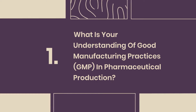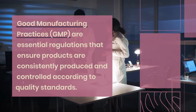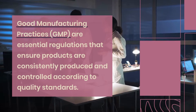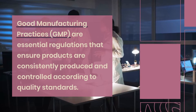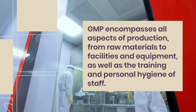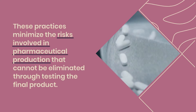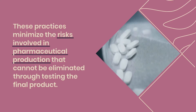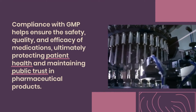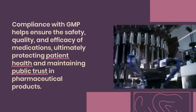Question 1: What is your understanding of good manufacturing practices (GMP) in pharmaceutical production? Good manufacturing practices (GMP) are essential regulations that ensure products are consistently produced and controlled according to quality standards. GMP encompasses all aspects of production, from raw materials to facilities and equipment, as well as the training and personal hygiene of staff. These practices minimize the risks involved in pharmaceutical production that cannot be eliminated through testing the final product. Compliance with GMP helps ensure the safety, quality, and efficacy of medications, ultimately protecting patient health and maintaining public trust in pharmaceutical products.